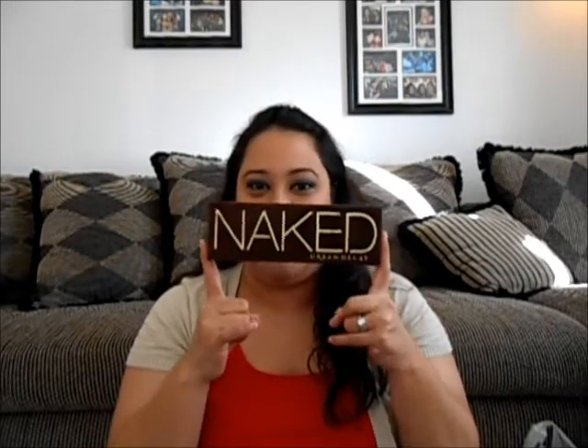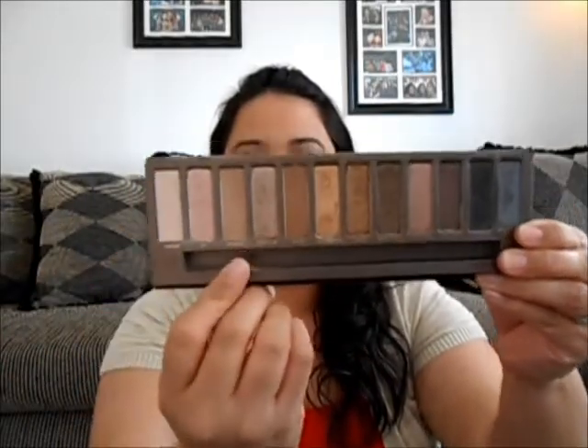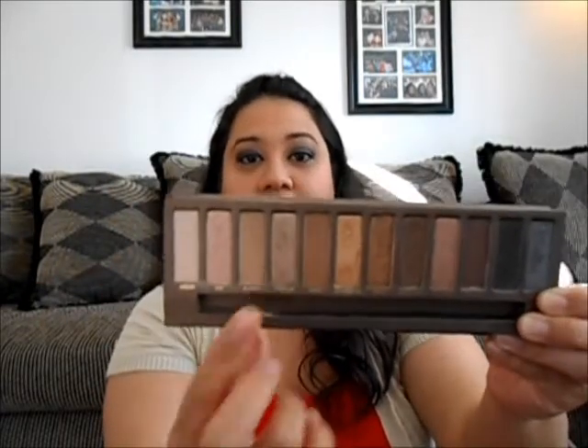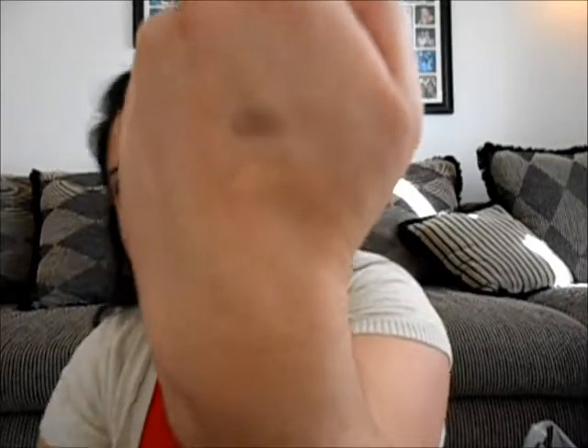Number five is my Urban Decay Naked Palette. Everyone knows what it looks like. My favorite color to use is Naked — it's a perfect transitional color — and Buck, which I love to use to fill in my eyebrows. Look how pigmented that is! Such an awesome palette.